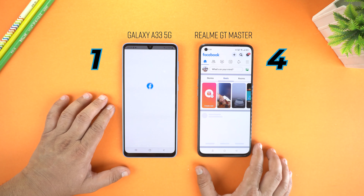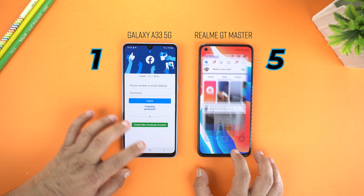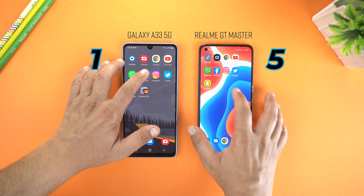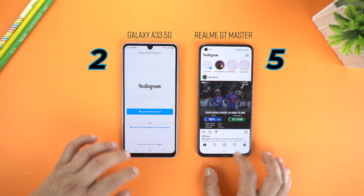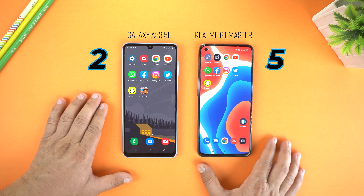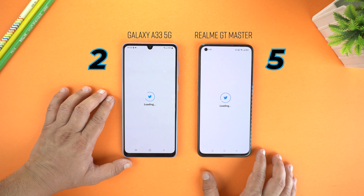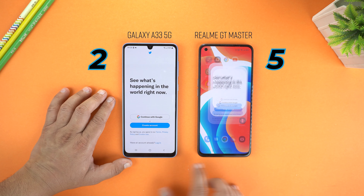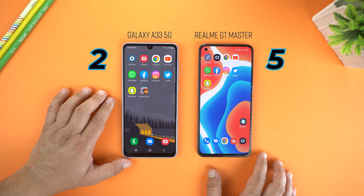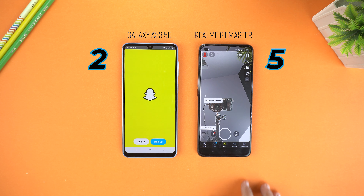Now let's give a try to Facebook, and boom, Realme GT Master wins. Next I am going to open Instagram, and Galaxy A33 loaded Instagram first — I was not expecting that. Next let's try Twitter. Both loading, and I think both loaded at the same time or within a millisecond difference, so no score. And at the end I am going to try Snapchat, and I think again loaded at the same time — so no score.